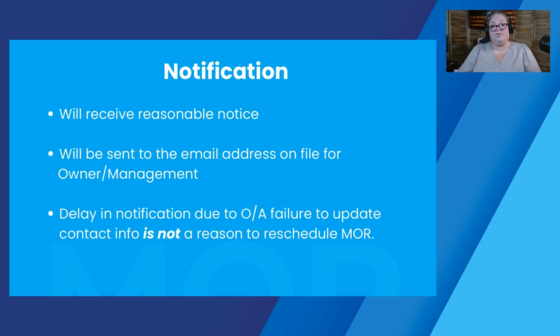The first step when we're going to do a management review is to send you a notification. You're going to receive reasonable notice for the review. Bear in mind that HUD will publish their schedule fairly close to a month in which reviews are going to happen, so you may not get more than a month's notice or a few weeks' notice of a review. But Navigate will give you as much notice as we are able to, depending on when HUD lets us know. The notification will be sent to the email address on file for the owner and/or management, and it's important to keep those contacts updated — a delay due to an incorrect email is not a reason to reschedule a management review.